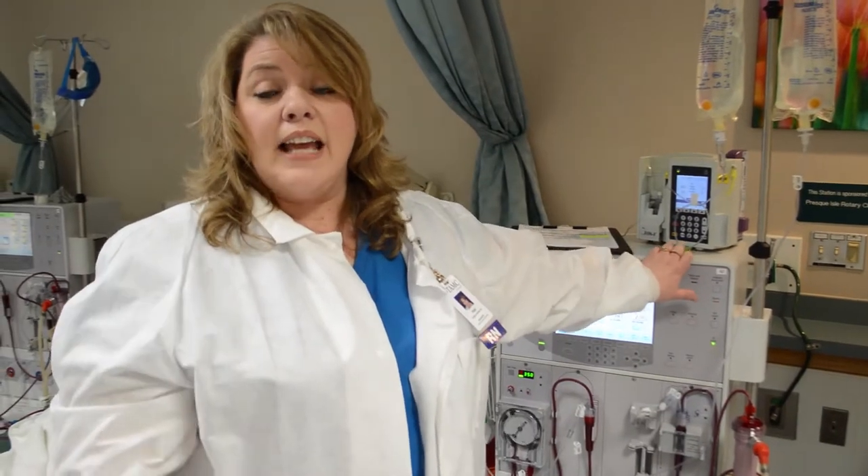People sometimes think that dialysis is just for the elderly, and that really isn't true at all. We take care of adults of all ages — we have an 18-year-old patient all the way up to 90-year-old patients here.